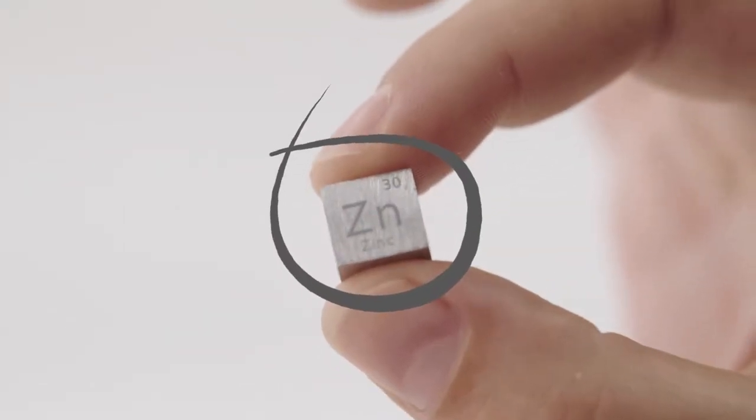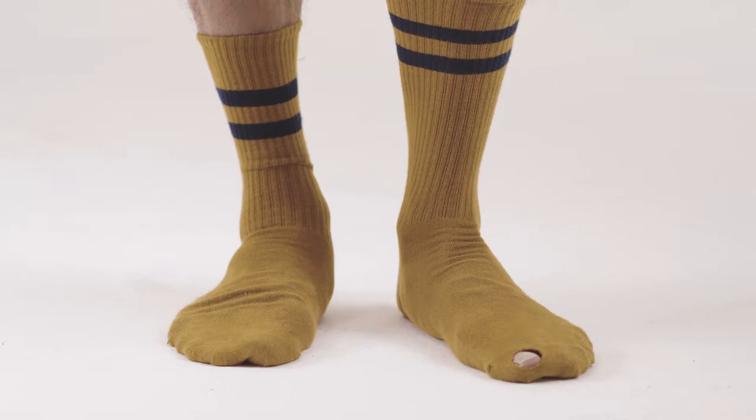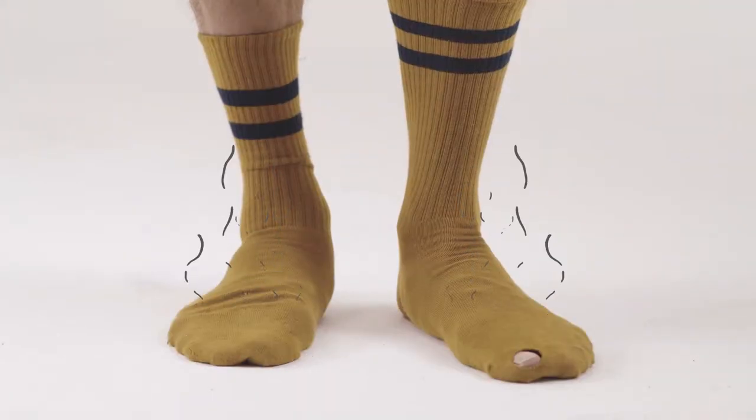This is Zinc. We'll get back to that. And these are your current socks. Let's face it, feet stink, which means the socks on your feet probably do too.